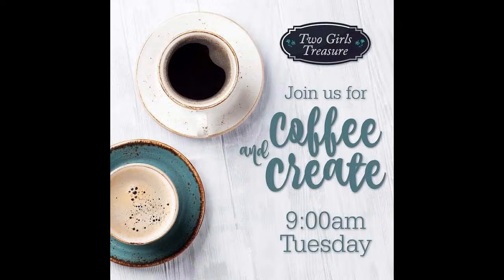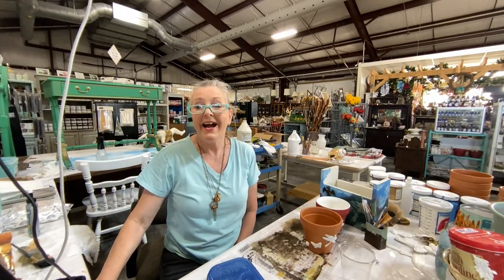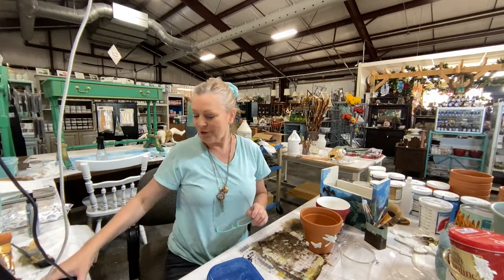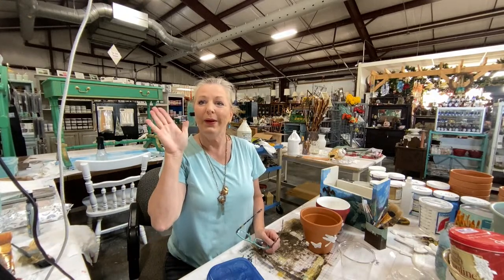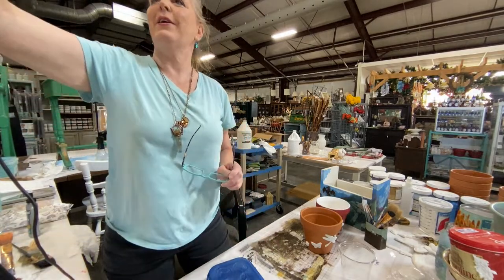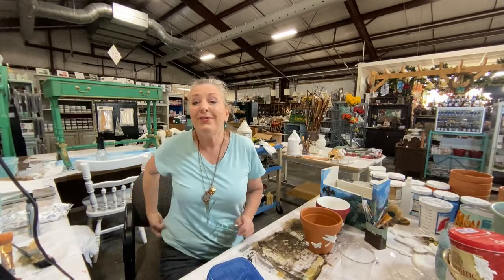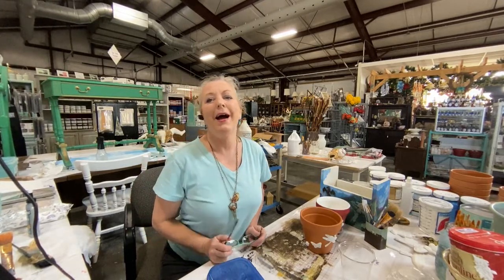I'm Diane, I am the proprietor of Two Girls Treasure right here in Florence, South Carolina. Say hello — that's my little wire right there, let's see if I can hook that back so it's not in the way.